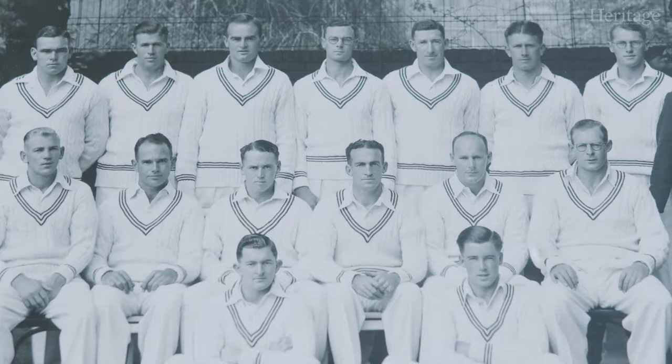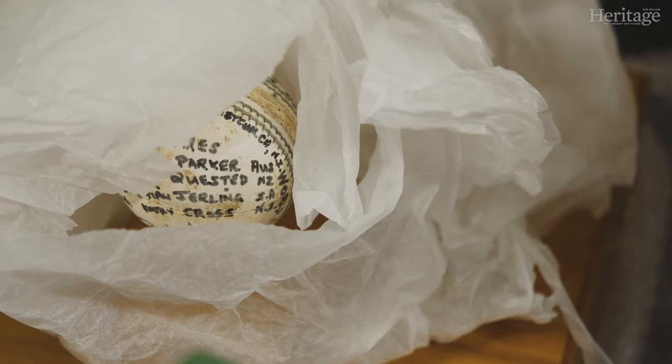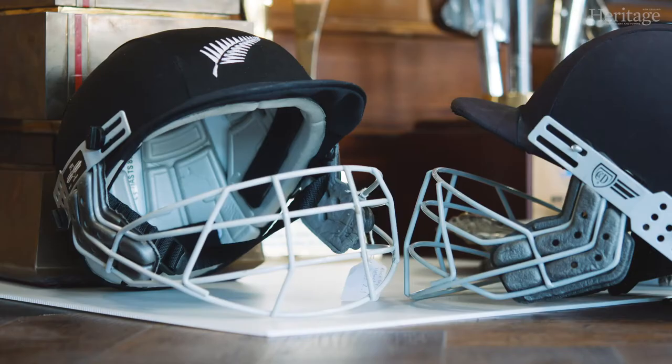My favourite heritage building at the Basin is obviously the old stand, because that's where we used to get changed when I first started in '73–'74. The RA Vance stand wasn't there of course, and there was a grass bank along there where we used to get changed and sit out on deck chairs to watch the game. It's slightly different now.